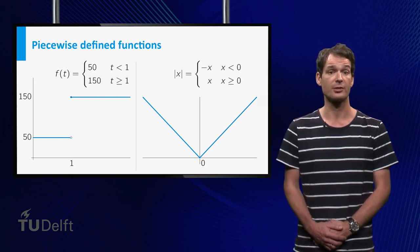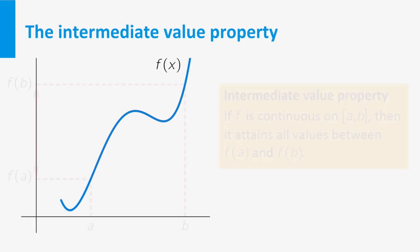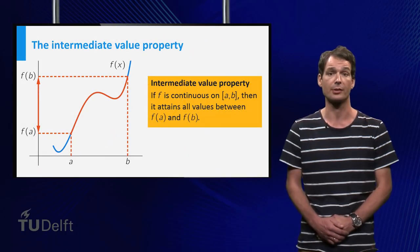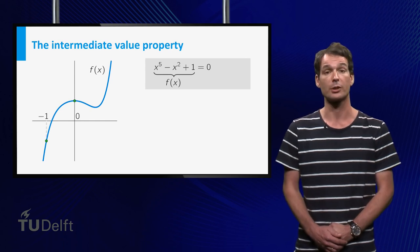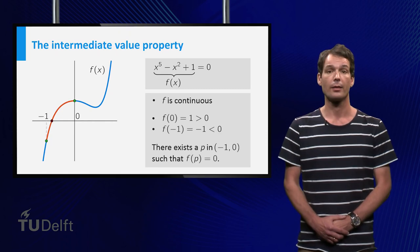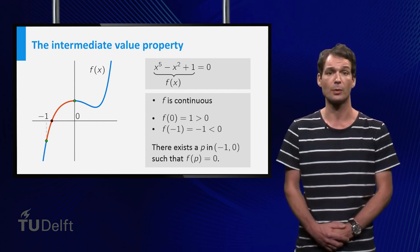For a continuous function, this never happens — a continuous function has the intermediate value property. If f is continuous on a closed interval [a, b], then it attains all values between f(a) and f(b). For the graph, it means you can draw it without taking your pen off the paper. The intermediate value property guarantees, for instance, that the equation x to the power 5 minus x squared plus 1 equals 0 has at least one solution on the interval [minus 1, 0], even though we cannot calculate it exactly — because the function is continuous and attains positive and negative values on that interval.